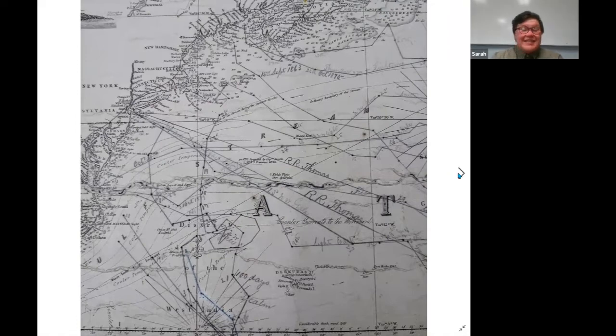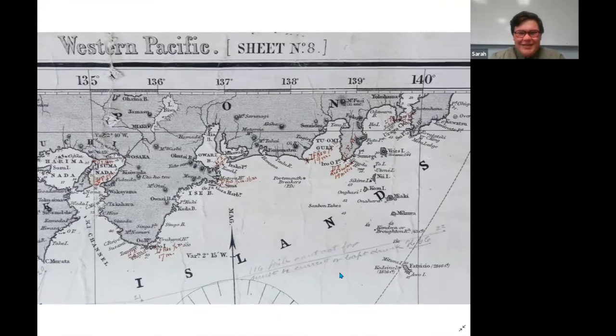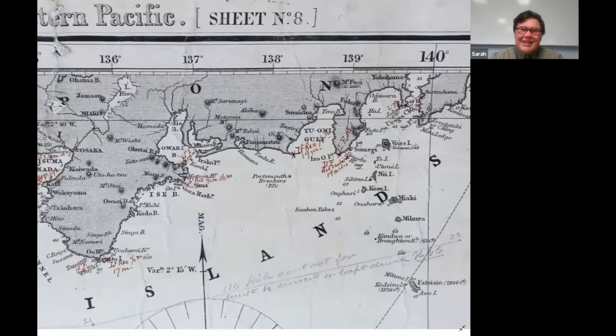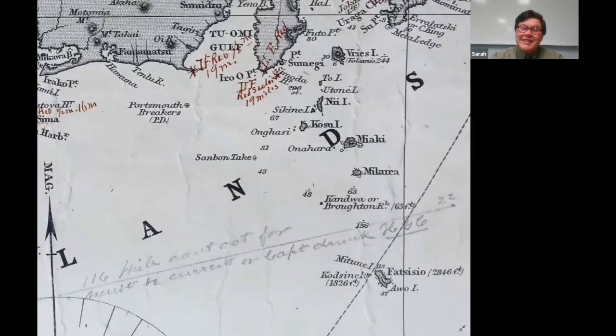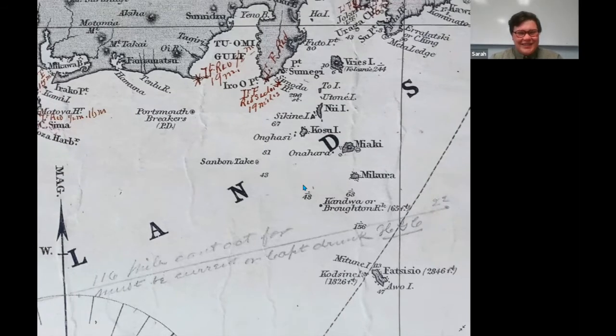In addition to serious notes, you also see a lot of sarcastic comments that were not necessarily meant for anybody else to see — just somebody writing on their own papers. For instance, this image of the Western Pacific shows somebody comparing their navigation with the captain's and discovering discrepancies. He has written: '116 miles, can't account for it — must be current or the captain is drunk, because surely his math is not off.' It's just funny to see these little personal notes where, even a hundred years later, you can sort of see the humanity in these people.